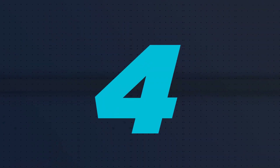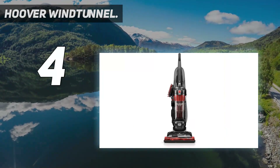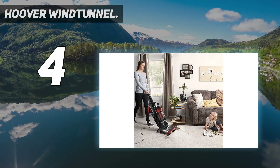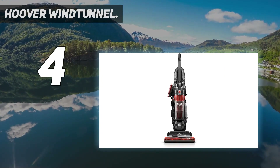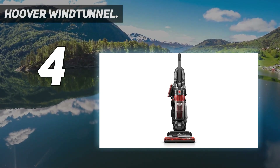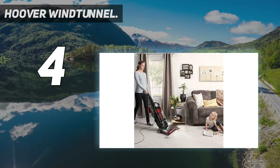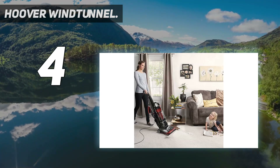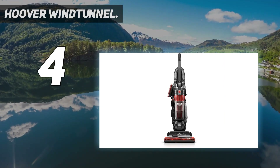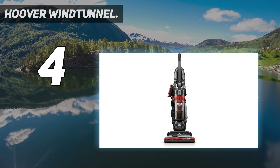Coming in at number 4: Hoover Wind Tunnel. If the Wind Tunnel is any one thing, it is powerful, says strategist managing editor Kelsey Schrader. With three rugs — one thin, one medium pile, and one high pile — plus hardwood and tile floors, this vacuum picked up nearly all debris from all surfaces on the first pass. The dirt canister was very full after vacuuming just two rugs, proving how well it captured dust, dirt, and hair. However, its size made it difficult to use in a small New York apartment — the base was too big to fit under most furniture, requiring furniture to be moved and the crevice tool to reach corners.